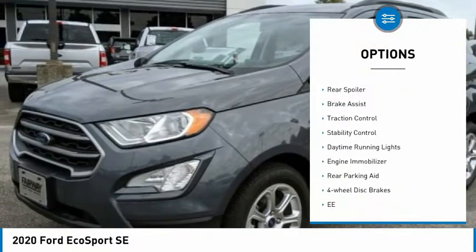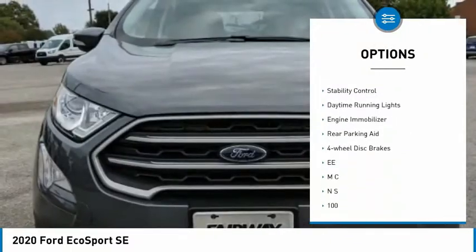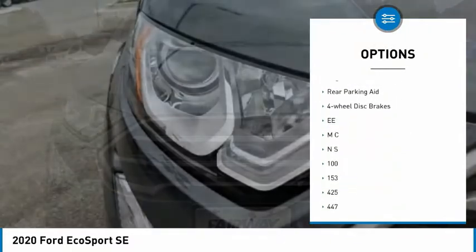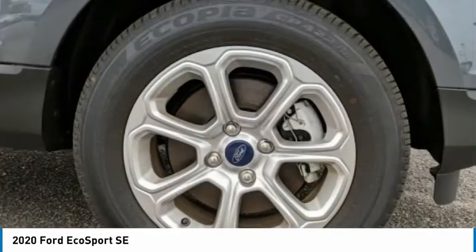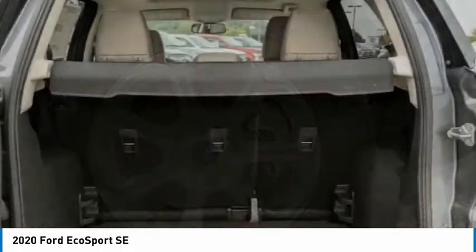Turbocharged, aluminum wheels, rear spoiler, brake assist, traction control, stability control, daytime running lights, engine immobilizer, rear parking aid, 4-wheel disc brakes.